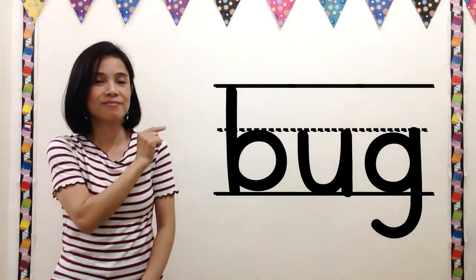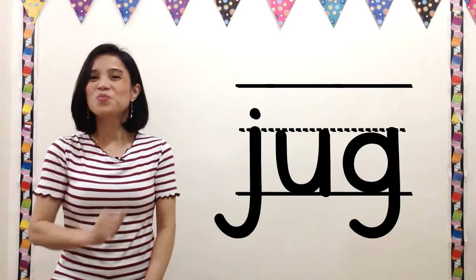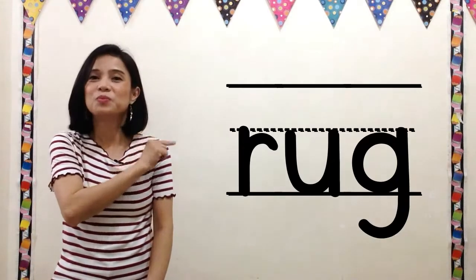Last part — read UGG words by yourself. Get ready. Next. Keep going. How about this? Next. And last word. Very good.